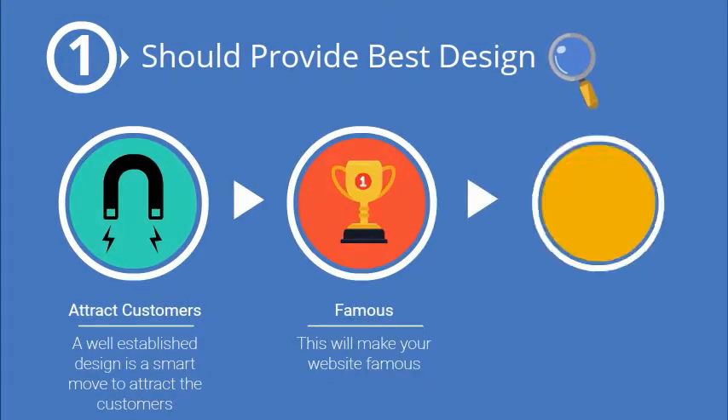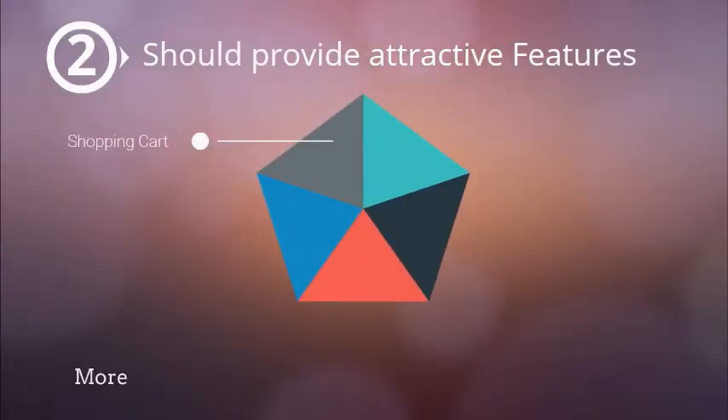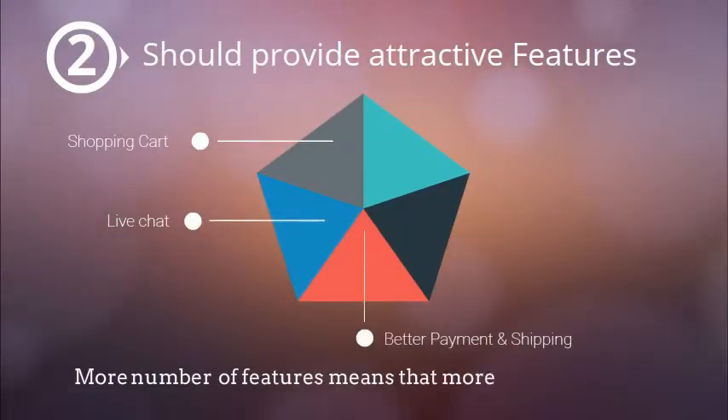Should provide best design. A well-established design is a smart move to attract customers. This will make your website famous. A good website design will help the customer to make a purchase in a pleasant way.